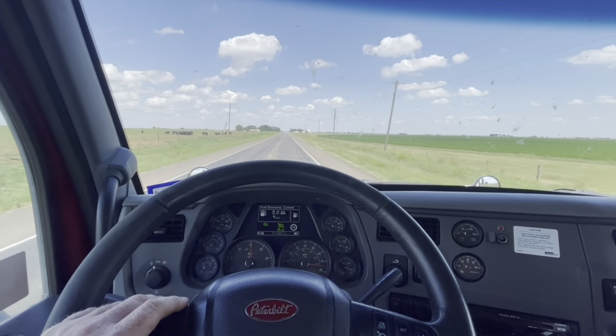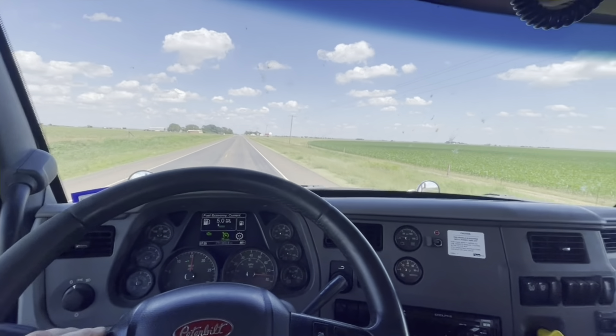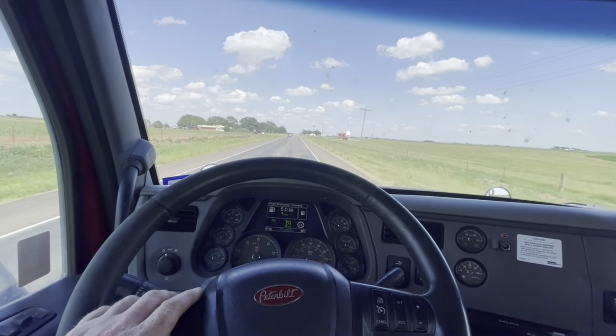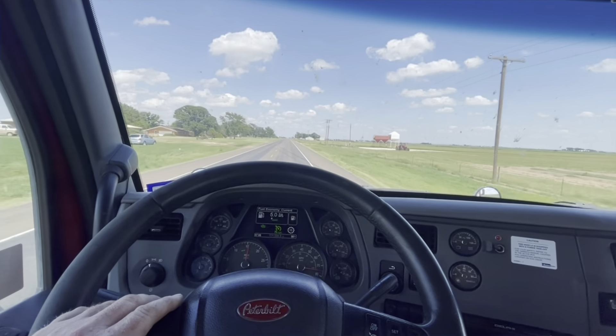It's a beautiful day here in Texas — it's not even 90 degrees. About five miles out from the farm, so I'll catch you guys later.